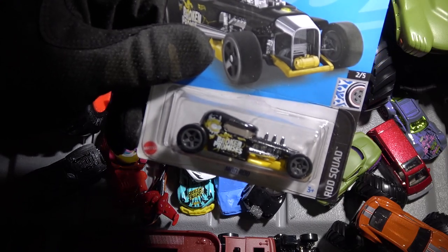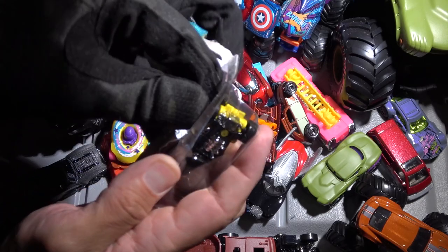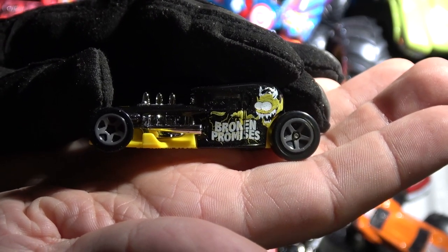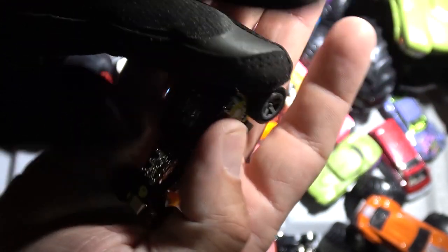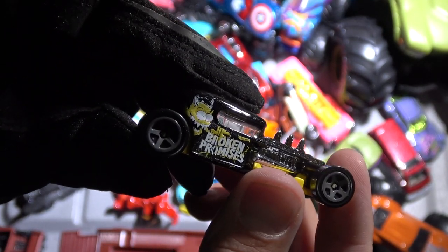We got a Mod Rod here, people. Gotta get the Mod Rod — you gotta get the Mod Rod, you don't have the Mod Rod. Make sure you got the Mod Rod. Check that out on the side there — it says "broken promises." Who can relate to that? Put that in the comment section, let's get a real discussion going.